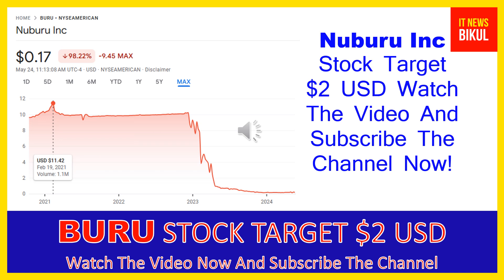You can buy BURU stock as a cash segment and take delivery of BURU stock in your DMAT account, and just hold for the next one or two years. Friends, after one or two years, BURU stock can be trading at the $2 USD level, so if you want, you can take a position now and earn good profit after a few years.